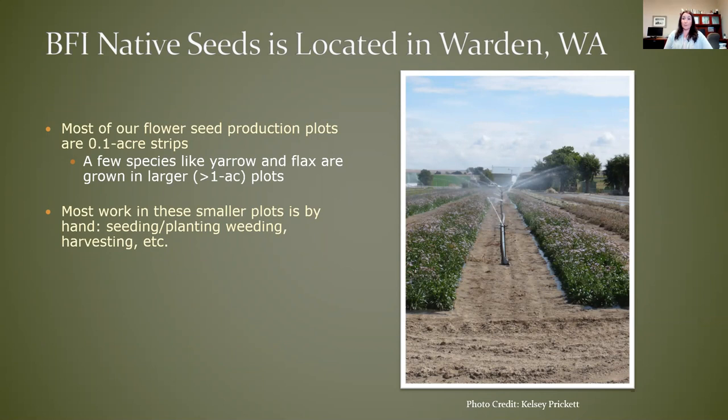Most of our seed production plots are pretty small, about a tenth of an acre in size. These are a couple of strips of showy fleabane daisy being irrigated with handline. We do have a few species that are relatively easy to grow and harvest in larger scale plots, such as yarrow and Lewis's flax. We've got a few plots of those that are larger than an acre, but the vast majority of the flowers we grow are in about a tenth of an acre size plot. Due to the small size, most of the work that we do is by hand — seeding, planting, weeding, harvesting, watering, moving around handline — it's very labor intensive.